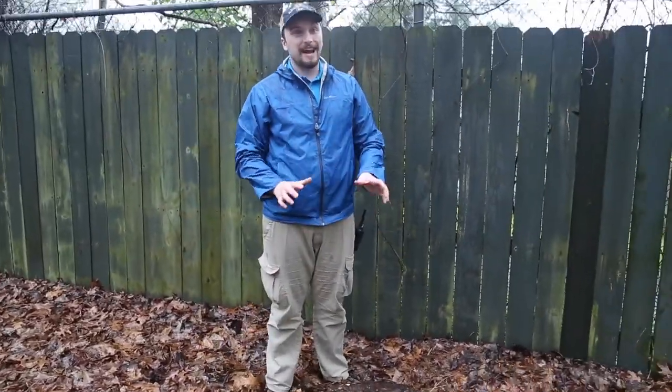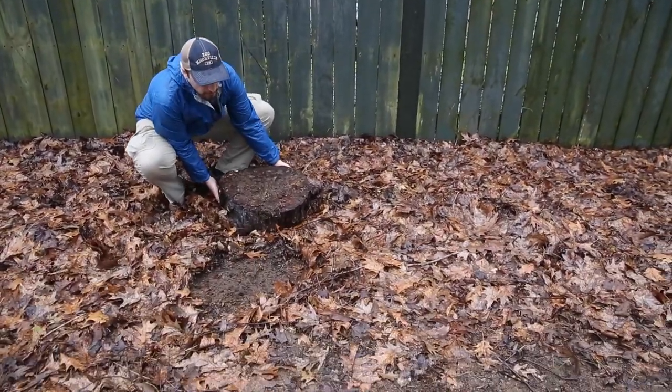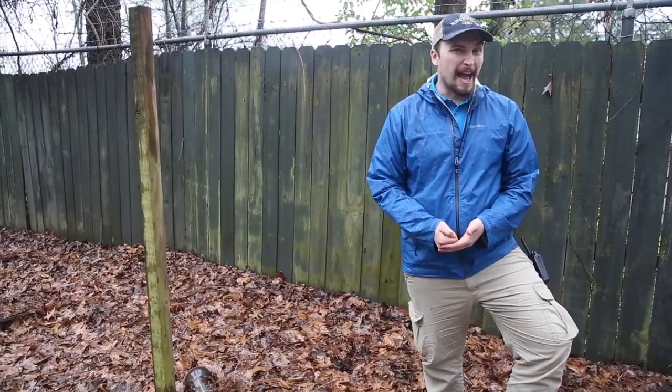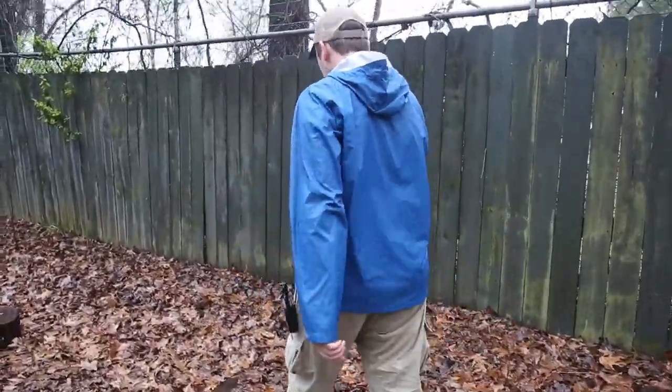The most important thing when you're looking for anything under a log, a rock, anything — make sure you put it back where it belongs. Because imagine somebody walks up to you, pulls the roof off of your house, and then just leaves it there. It's really, really hard to put it back. So we're going to check a couple other spots and see if we can find the salamanders today.